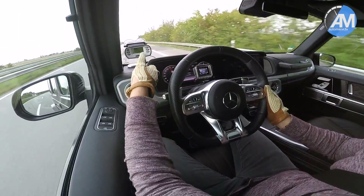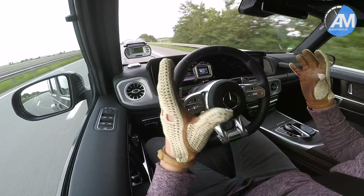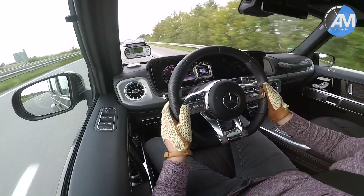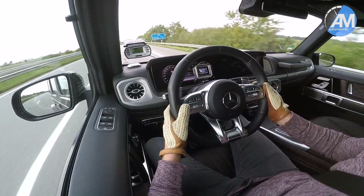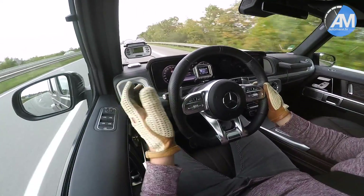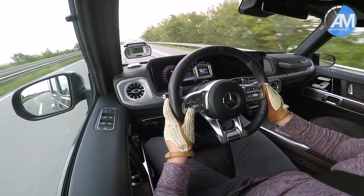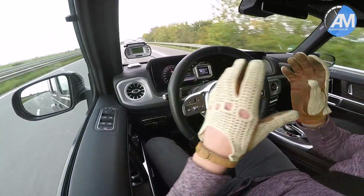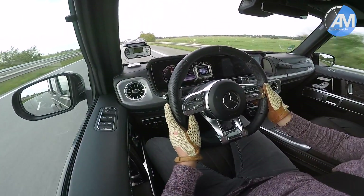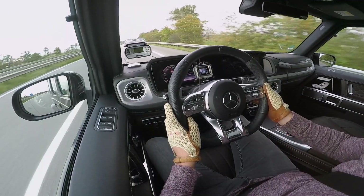We managed a time of 4.3 seconds to 100, which is simply amazing considering the weight that needs to get going. And we managed a time of 12.3 seconds, 100 to 200. This is the fastest that the driftbox shows right now, and I think pretty reasonable numbers — not compared to the power that the car has, but compared to the size and the aerodynamics. Very amazing experience to drive this G63 AMG.